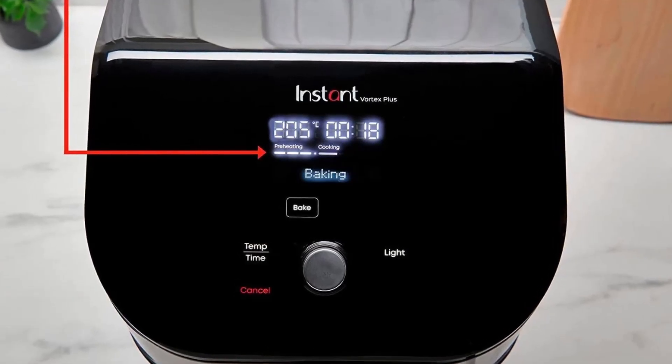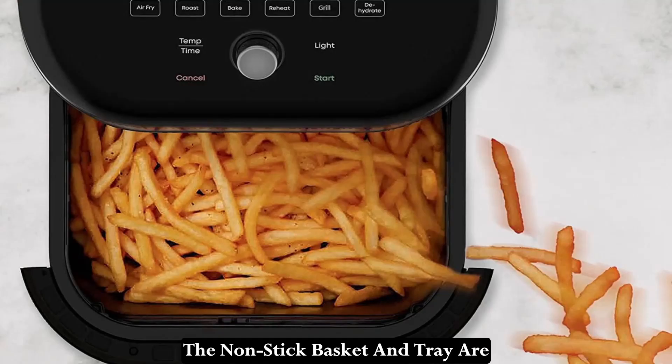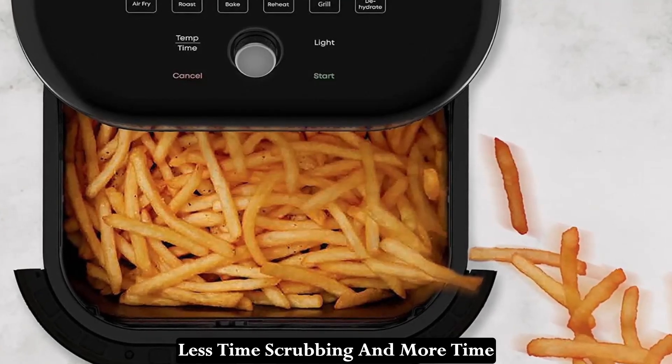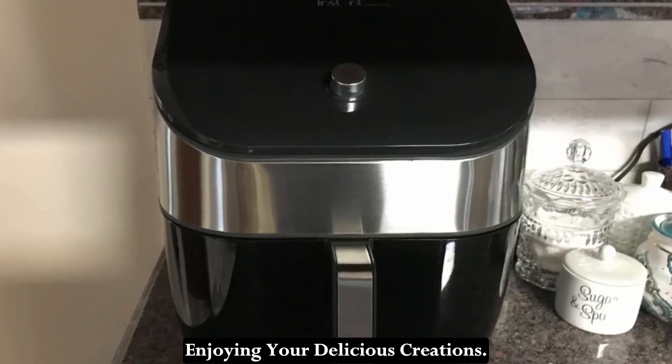And clean up? It's a breeze. The non-stick basket and tray are dishwasher-safe, so you can spend less time scrubbing and more time enjoying your delicious creations.